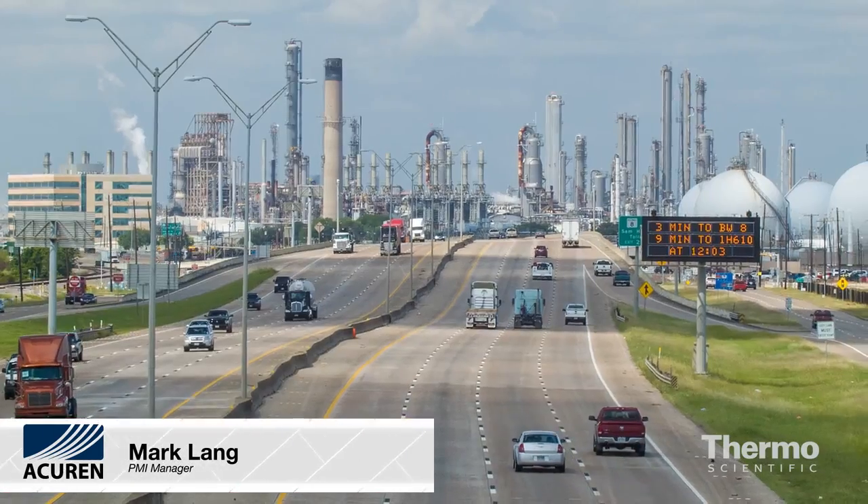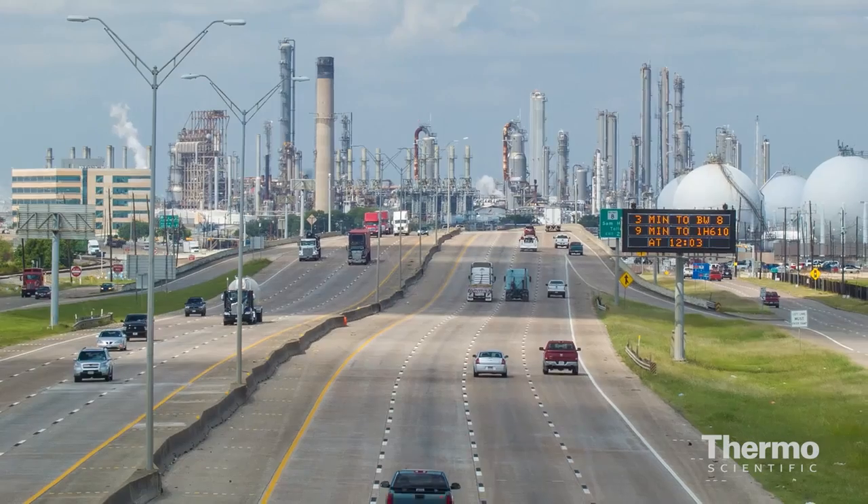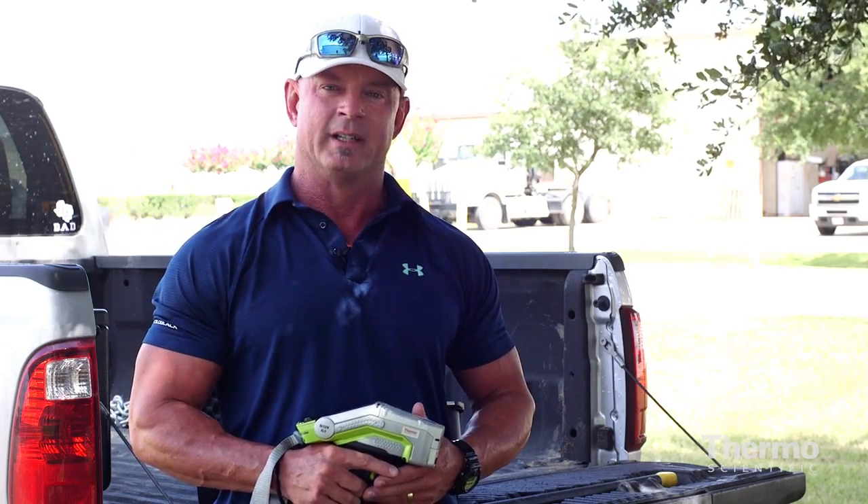My name is Mark Lang. I'm the PMI Manager with Accurate Inspection based out of the Fort Division, which is near Houston, the petrochemical and refining industry of the world. I've been in the industry for about 12 years.